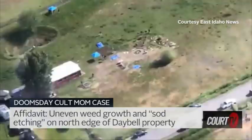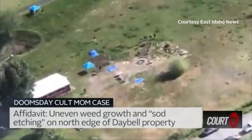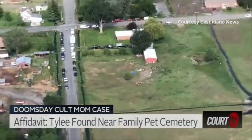That's the description of how the investigators found JJ over by that pond — it's like a dry pit, but basically it's the pond. But I also want to tell you about Tylee's remains. That's what's closer to that fire pit, right near that red barn there.